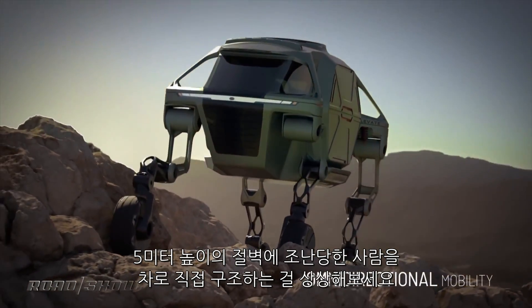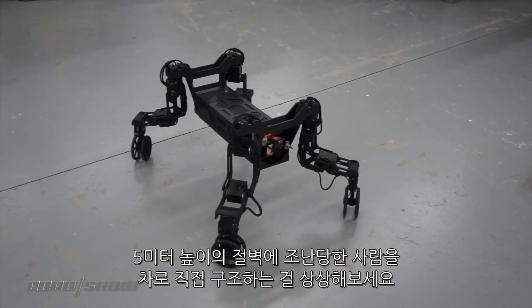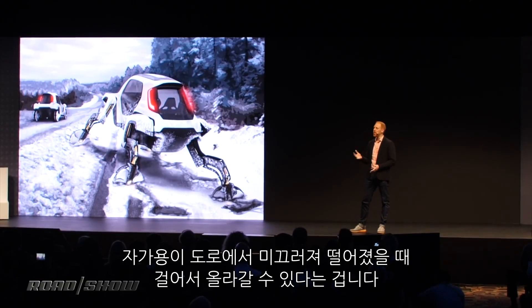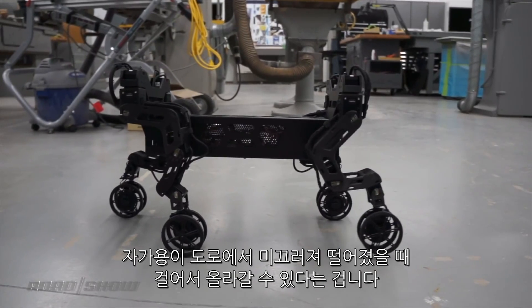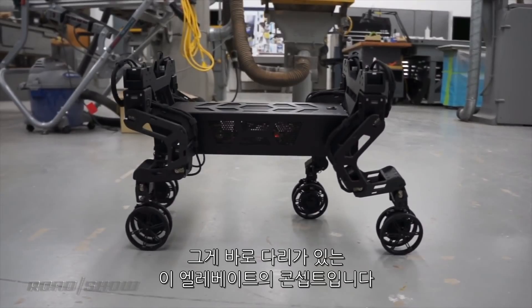Imagine a vehicle that can rescue people by stepping over a five-foot wall to get where it needs to be, or expand its wheelbase to 15 feet. This vehicle can do that. But on a smaller scale, like what if your car that slipped off the road in a blizzard could just get up and walk back on the road and get you where you're going — that's what we're talking about with cars that have legs like the Elevate concept here.